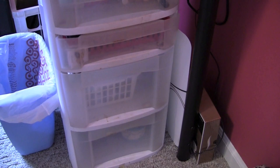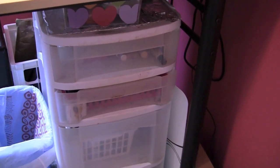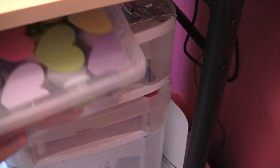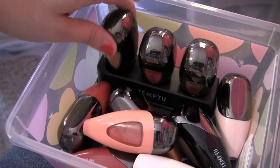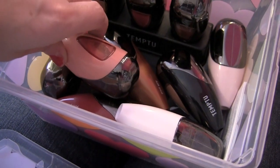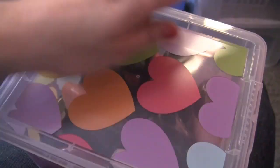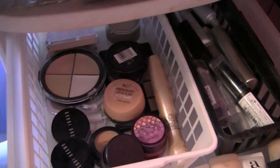Down below I have a lot of my face products — foundations, powders, concealers — basically your non-color-type face products. I've also got right here this cute little container from Target with colored hearts on it, and this has my Temptu air pods: I've got foundation, blush, bronzer, a few different highlights, and the whole self-tanning system that I'll be reviewing soon.